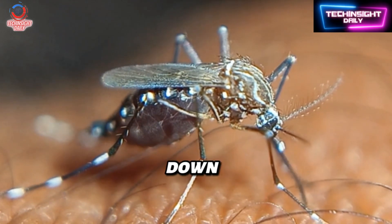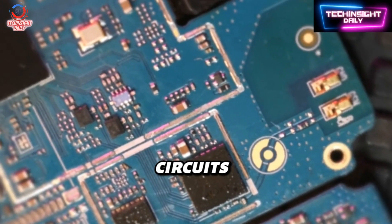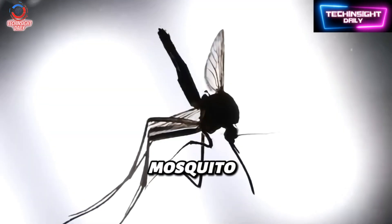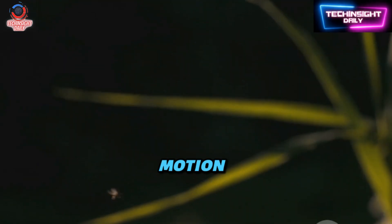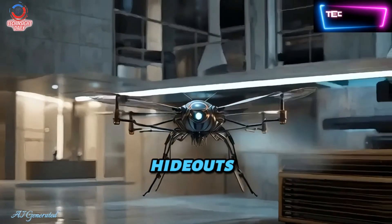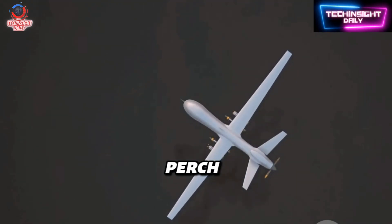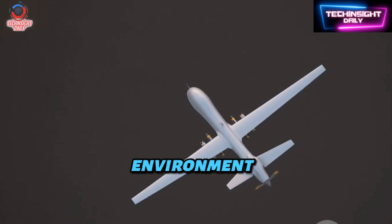Let's break it down. Packed into this minuscule body are power systems, control circuits, sensors, possibly cameras and microphones — all miniaturized to fit within the dimensions of a mosquito. The wings are designed to flap with precise rhythmic motion, giving it lift and maneuverability in tight spaces: think alleyways, urban hideouts, or even inside buildings. And its legs aren't just for aesthetics — they allow it to perch on walls or ceilings, conserving power while still monitoring its environment.